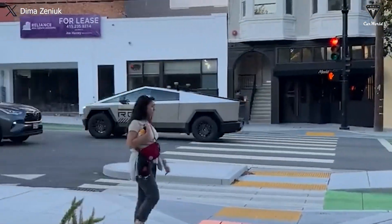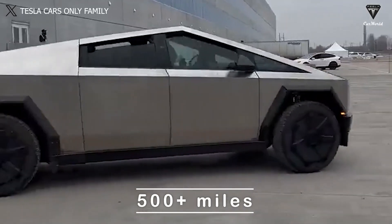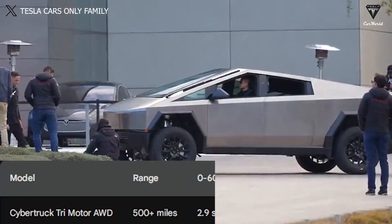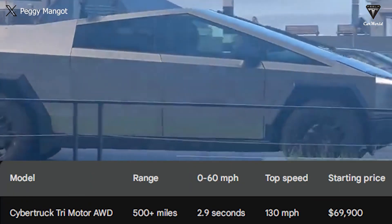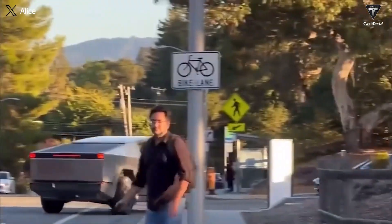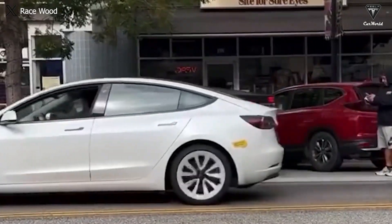Tesla has previously announced a tri-motor version of the Cybertruck with the following specs: tri-motor AWD with 500-plus miles of range, 0-60 mph in 2.9 seconds, a top speed of 130 mph, and a starting price of $69,900. That could certainly qualify as a performance version, but there have also been rumors of Tesla offering a potential quad-motor version of the Cybertruck, which could have even higher performance.